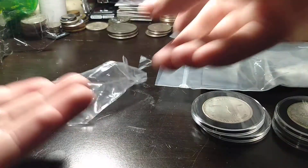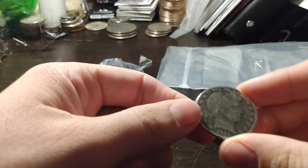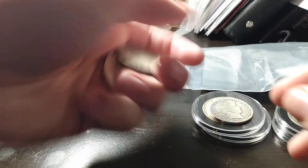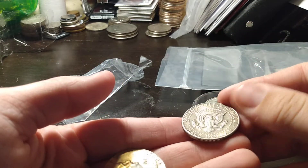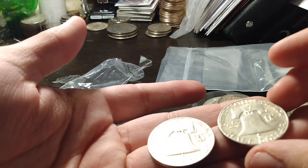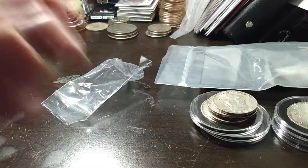We also had four 40-percenters — a 1911 Barber, actually really nice looking. It's got an estimate mark. Got a '64 Kennedy, and two '63 Franklins — one's a Denver, one's a Philadelphia. So that was it on this trade lot.